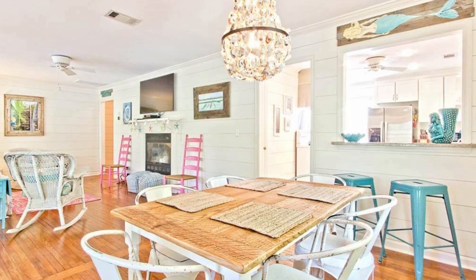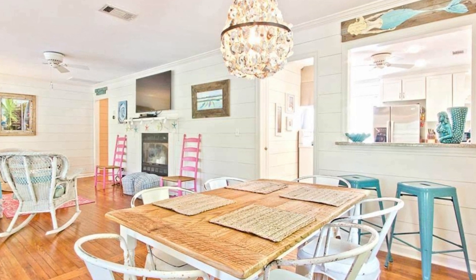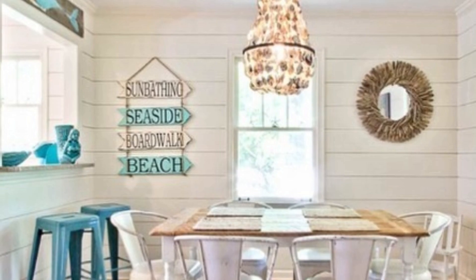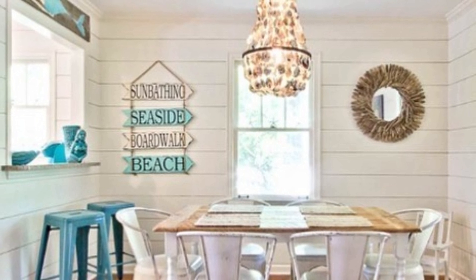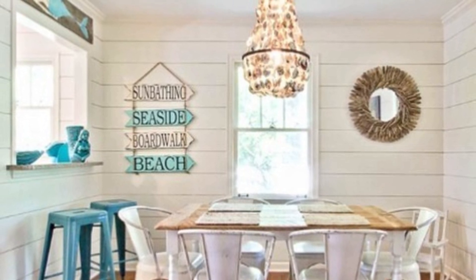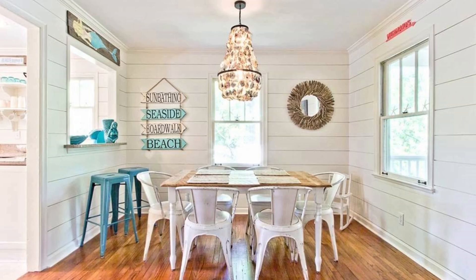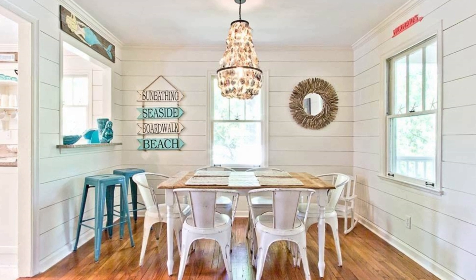Now we're moving on to the dining room. It has a six-person dining room table and then a little breakfast bar seating area for two — perfect for our little family. It'll be perfect for our kiddos and I can't wait to have breakfast, lunch, and dinner in here. It's just so gorgeous. I mean, look at that seashell chandelier — where else are you gonna find one of those?